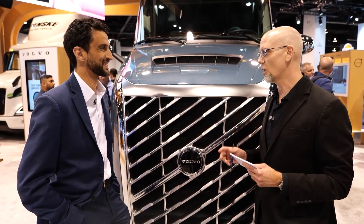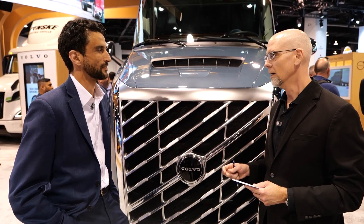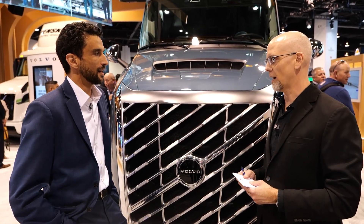Mehdi, thanks for taking the time. We're talking all things hydrogen here. Can you give me an update on where we stand with hydrogen development for powertrains?